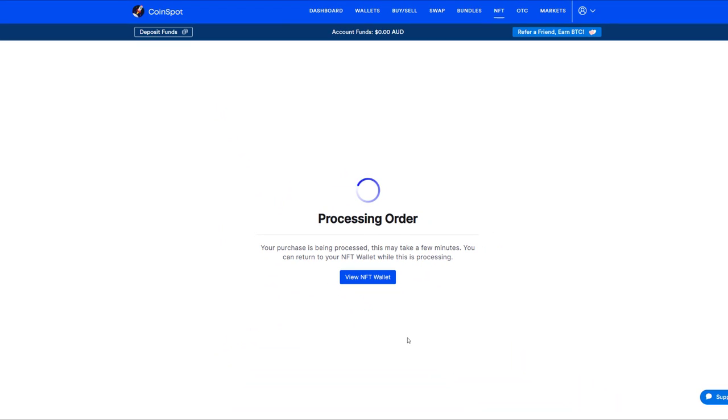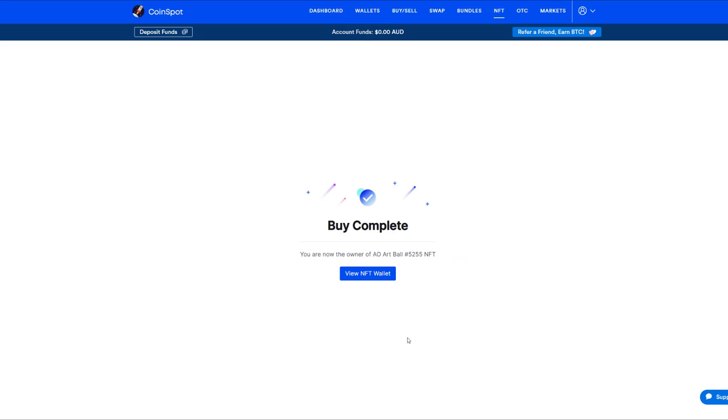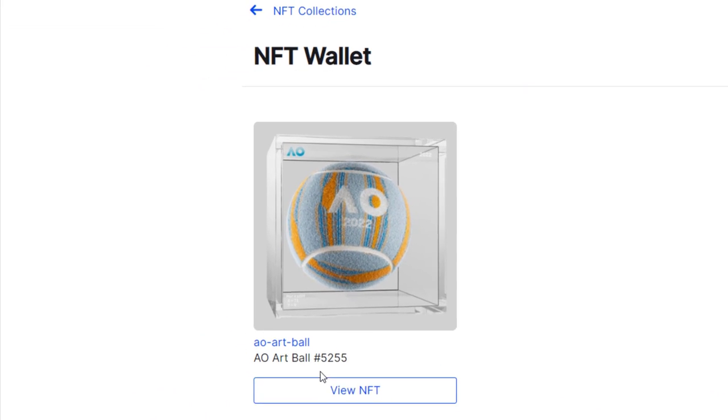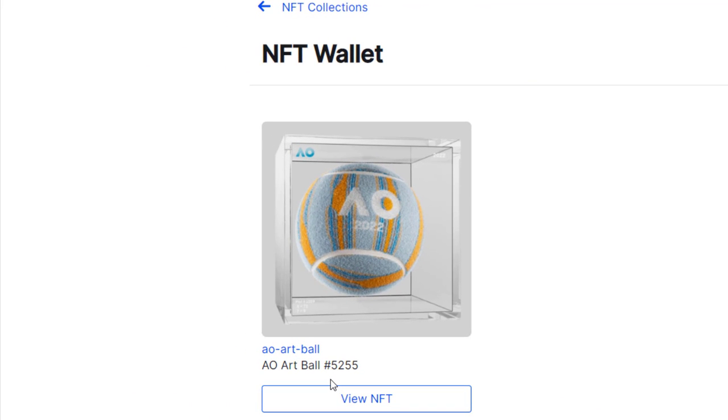I press confirm buy. The order is processing. In the background here, they are converting my Litecoin to Ethereum, pushing it through the Ethereum algorithm. And there it is — it's complete. So now I have purchased an NFT within seconds on CoinSpot. Where is my NFT? Here you can see you go to view NFT wallet, and there it is. That is my NFT. I have just purchased digital art in a matter of seconds on CoinSpot.